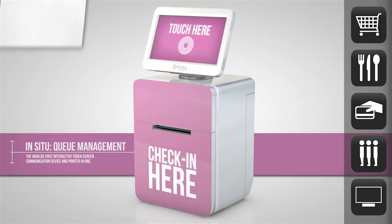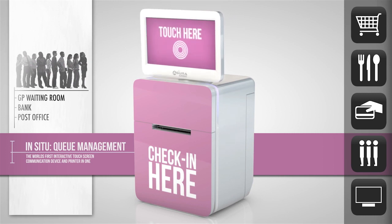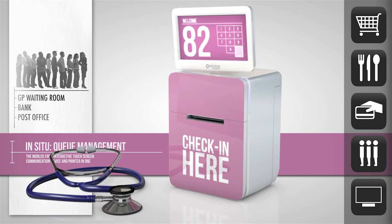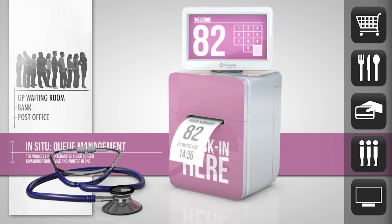When it comes to queue management, the Azura C-Print is the most effective system currently on the market and can be used in such situations as GP waiting rooms and the post office.